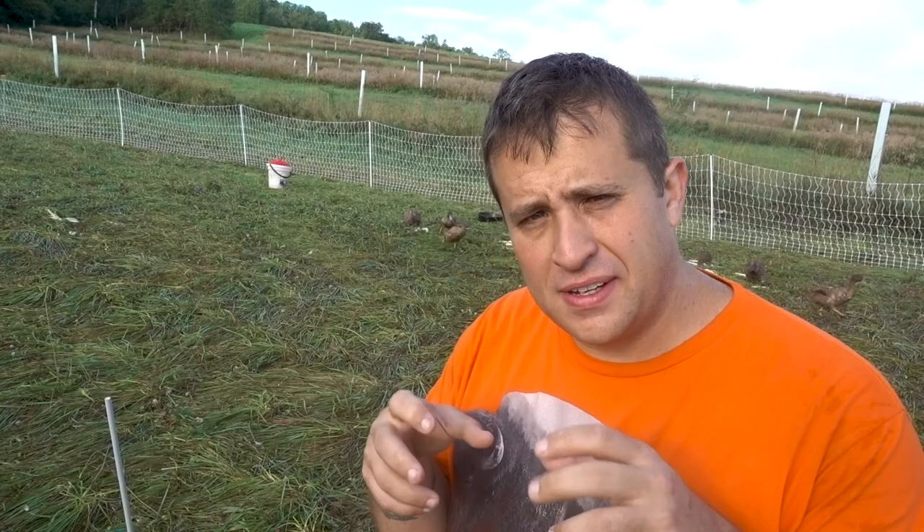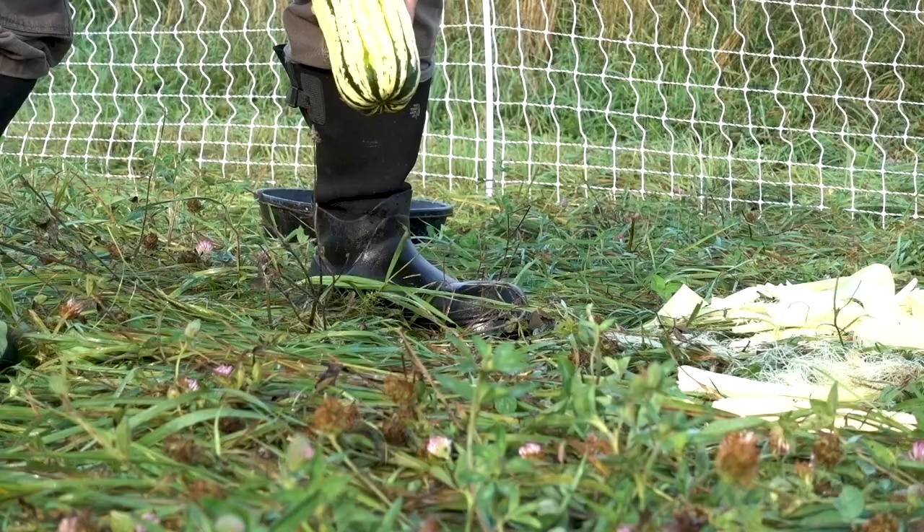They had trouble though with the delicata squash. They couldn't get into it — I had to cut it in half. But once I cut it in half, they seemed to be pretty happy with it as well.